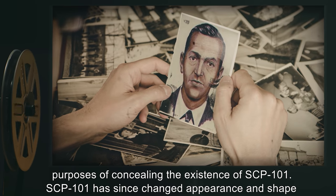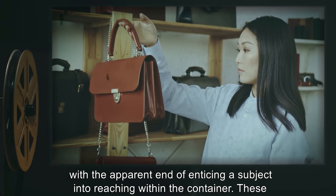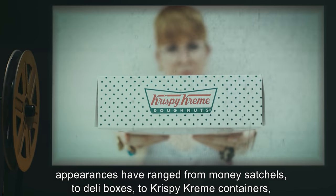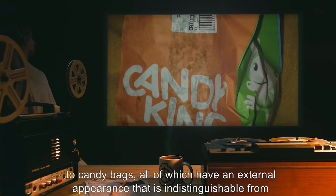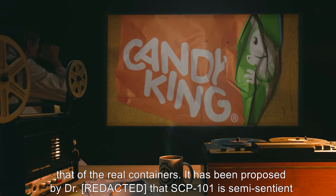Remains were removed for the purposes of concealing the existence of SCP-101. SCP-101 has since changed appearance and shape with the apparent end of enticing a subject into reaching within the container. These appearances have ranged from money satchels to deli boxes to Krispy Kreme containers to candy bags, all of which have an external appearance indistinguishable from that of the real containers.